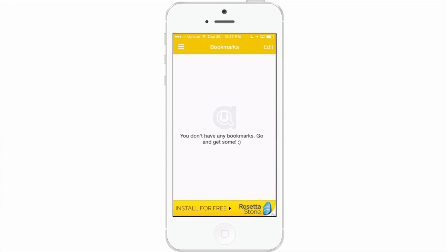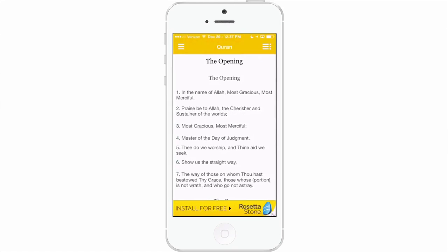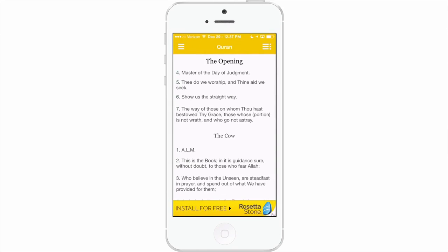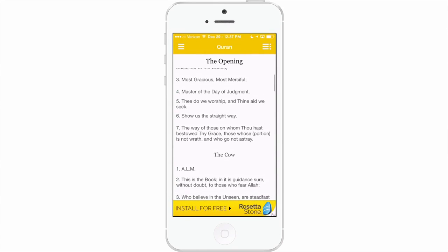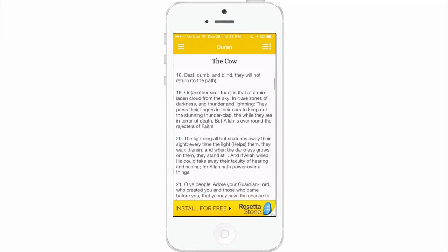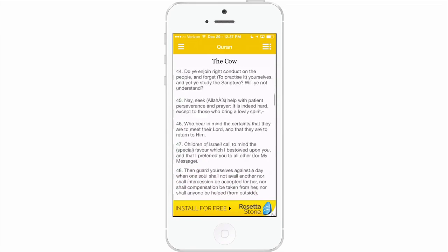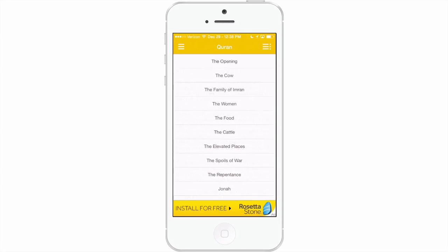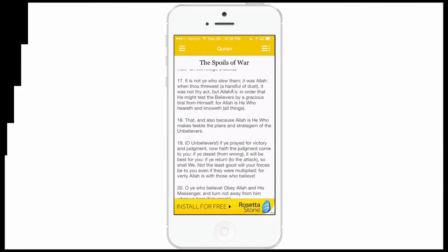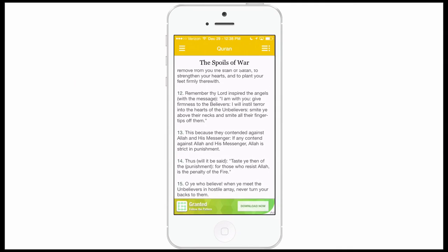It'll show all your bookmarks here — I don't have any added. If we were wanting to read the Quran, we could just go in and open up any of it. As you can see there are many different sections — the women, the food, the cattle, spoils of war — and it just makes it a very easy way to compare each of these books.